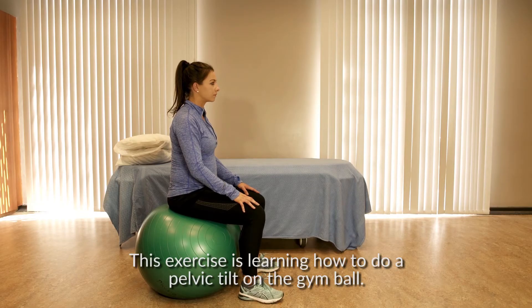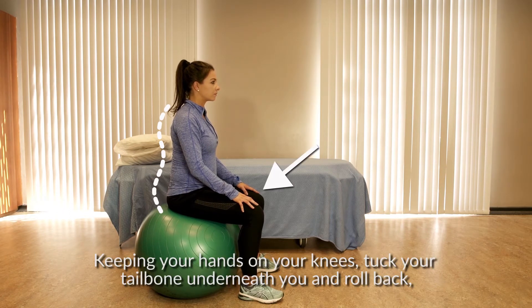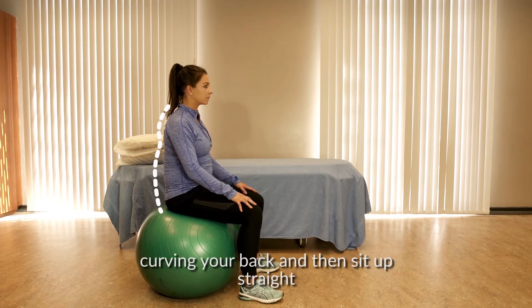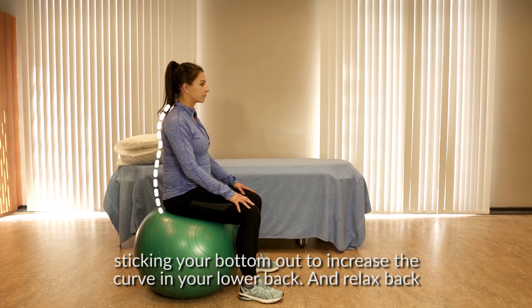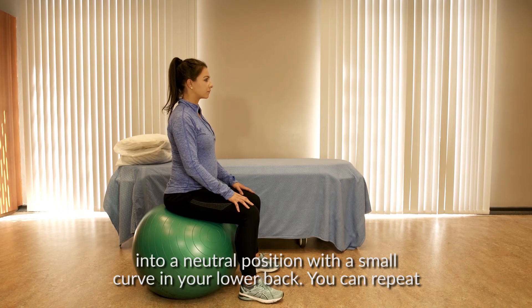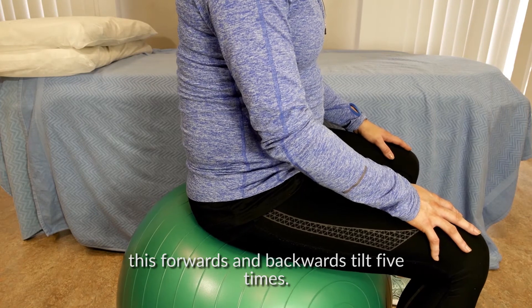This exercise is learning how to do a pelvic tilt on the gym ball. Your starting position is sitting upright on the ball. Keeping your hands on your knees, tuck your tailbone underneath you and roll back, curving your back. And then sit up straight, sticking your bottom out to increase the curve in your lower back. Relax back into a neutral position with a small curve in your lower back. You can repeat this forwards and backwards tilt five times.